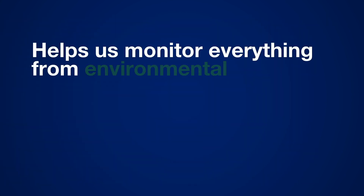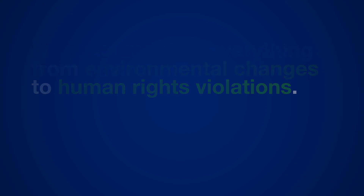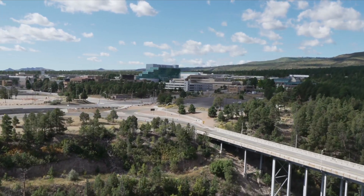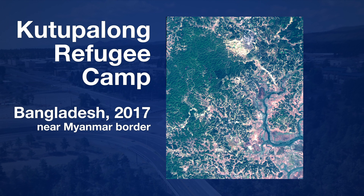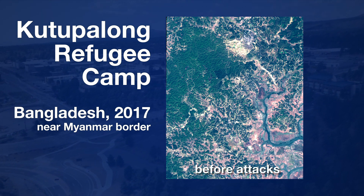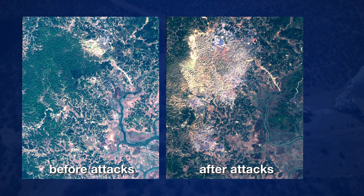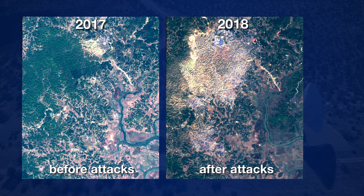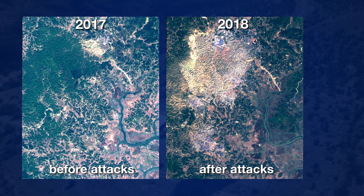It holds a lot of potential for helping us to monitor everything from environmental changes to human rights violations. In a recent Los Alamos National Laboratory study, researchers were able to use SAR images to confirm reports of the Rohingya crisis in Myanmar in 2017 that resulted in the displacement of hundreds of thousands of families. By analyzing publicly available SAR data from the European Space Agency's Sentinel-1 satellite, scientists were able to detect the government's demolition of Rohingya villages after the attacks.